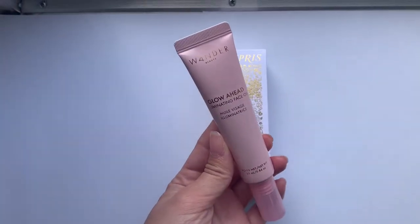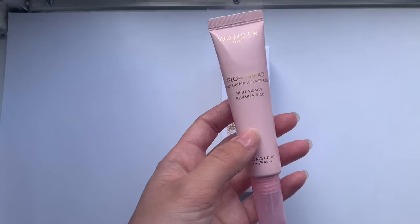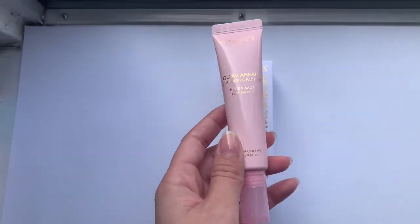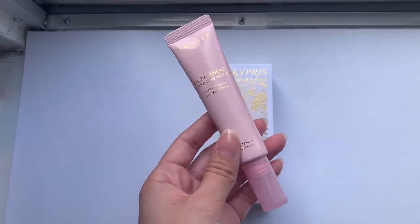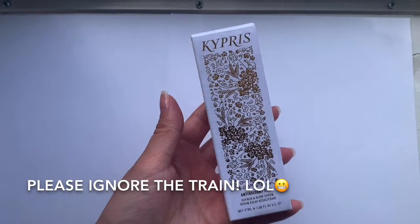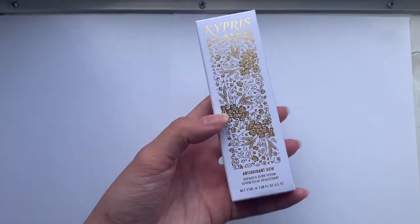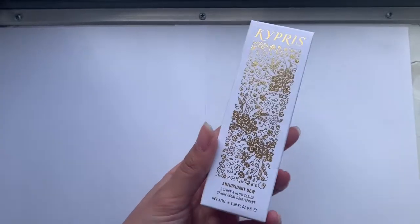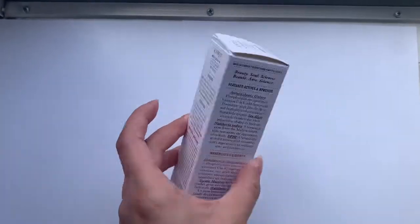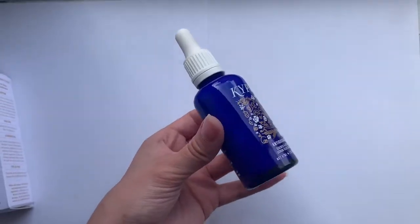Next is a face oil by Wander Beauty — an illuminating face oil, and I really like this brand. Then there's the Kypris Antioxidant Dew glow serum. This box was too pretty not to show. By far, this is the most expensive product I've gotten from BoxyCharm — it's a $90 serum and it comes in the prettiest blue bottle.